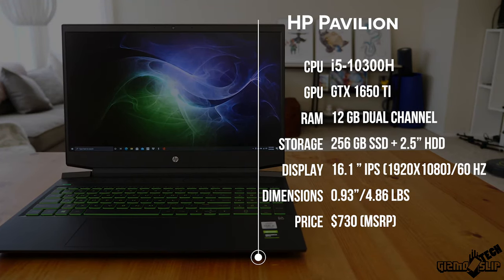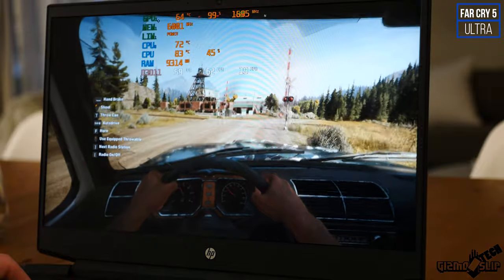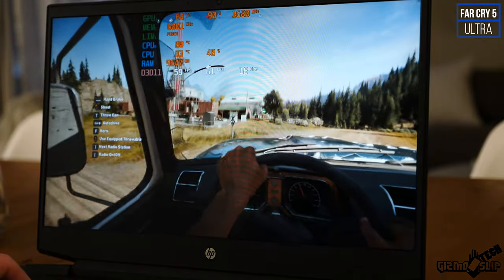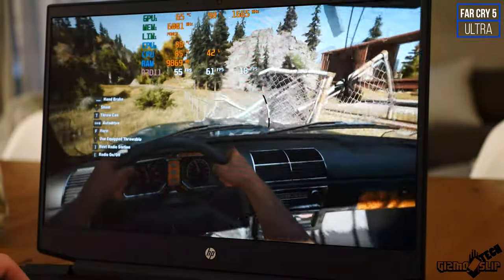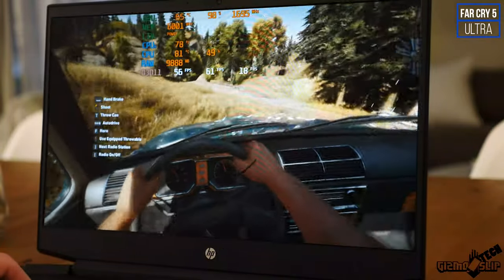Taking a look at the specs: we've got an i5-10300H, which is a four-core, eight-thread CPU, an NVIDIA GTX 1650 Ti graphics card, 12 gigs of RAM in dual channel, a 256 gig SSD with an open two-and-a-half-inch HDD/SSD slot, and a 60Hz IPS display. Just from looking at these specs, it's a bummer we don't have a high refresh rate display — there are competitive shooters that could definitely take advantage of that.